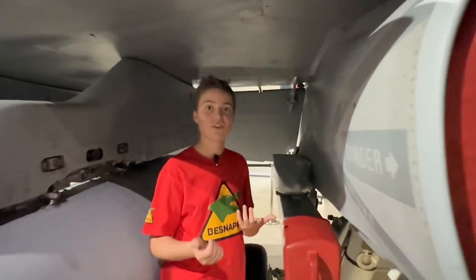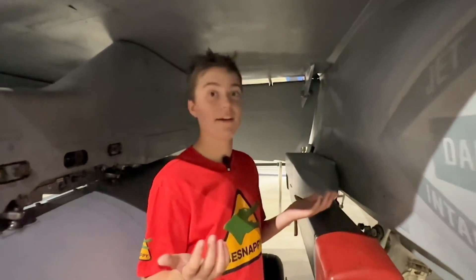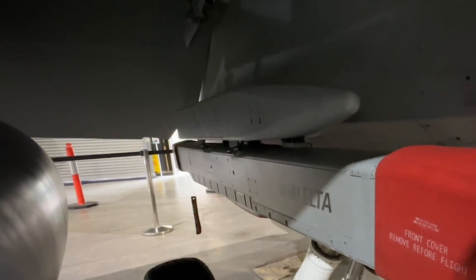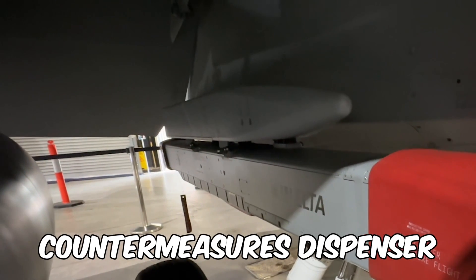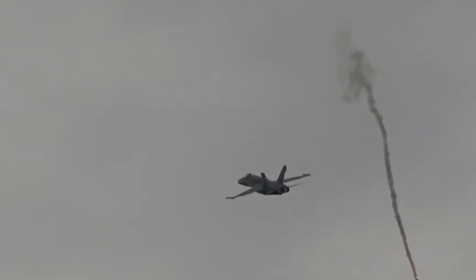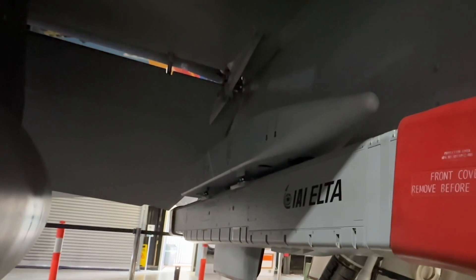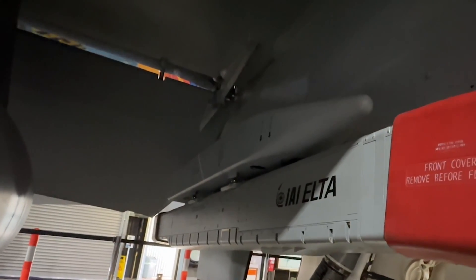I've seen these flying around the sky — I just never pictured standing underneath one. Under the wing here we have countermeasures dispensers. We can put out chaff which confuses radar-guided missiles, or flares that can seduce infrared-guided missiles.